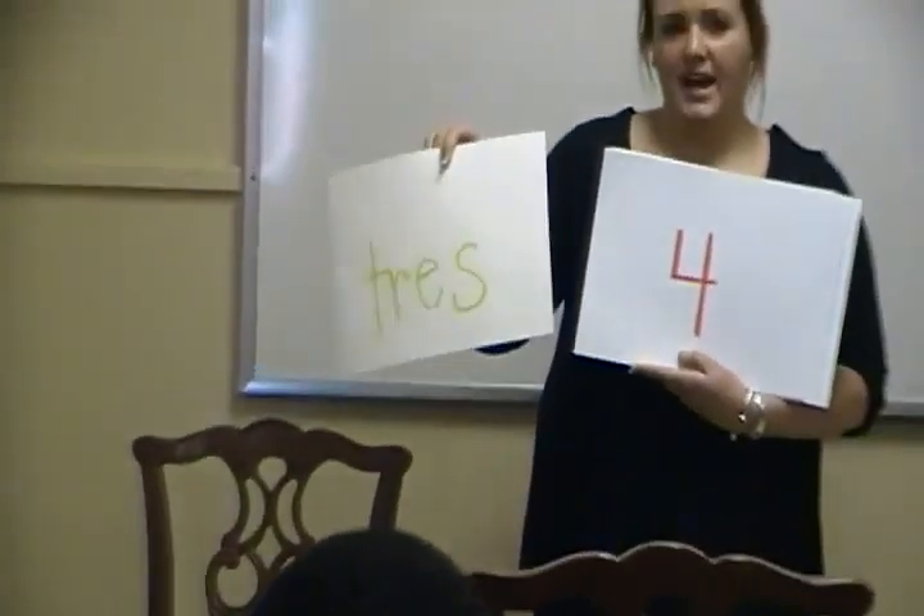The Spanish word for three is tres. Everyone say tres. Tres. Can you tell me how to spell tres? T-R-E-S. Can you say it? Tres.